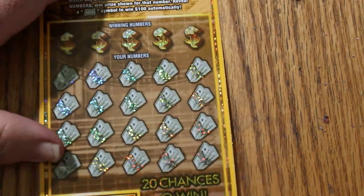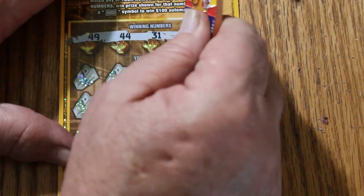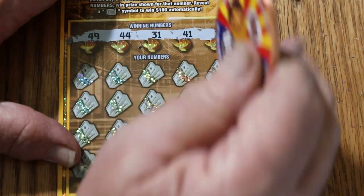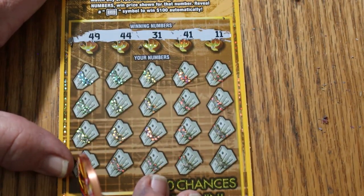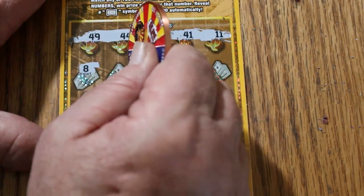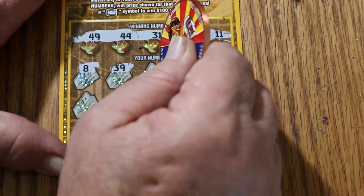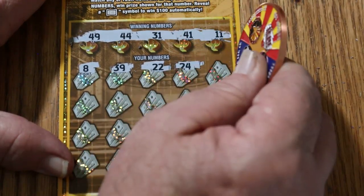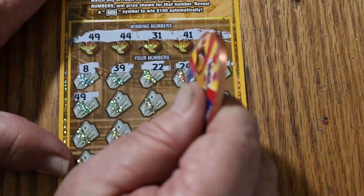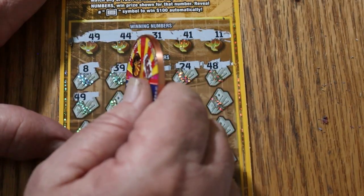Ticket 30. Frankly, I expected to see two fives under there for $10 total — trust me, I'm not complaining. Your numbers are 49, 44, 31, 41, and 11. Can we get a back-to-back going here? Game numbers: 8, 39, 22, 24, 48, 49 — we got a match, and we do go back-to-back!